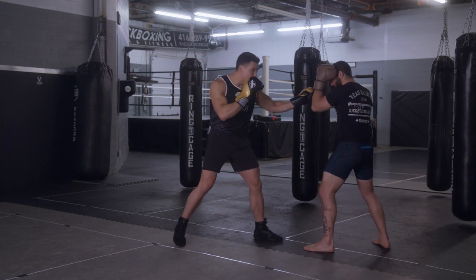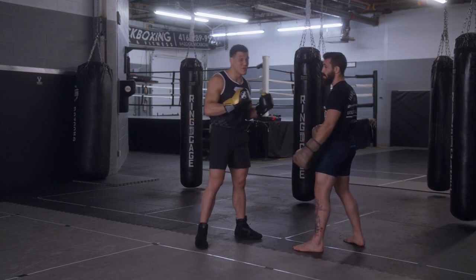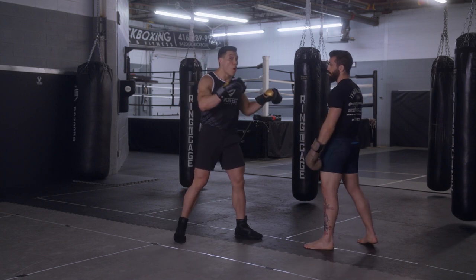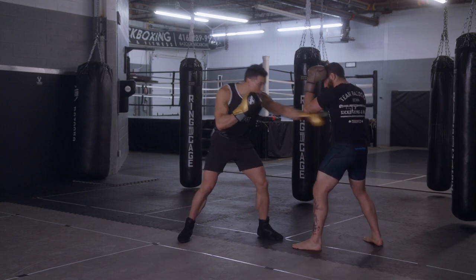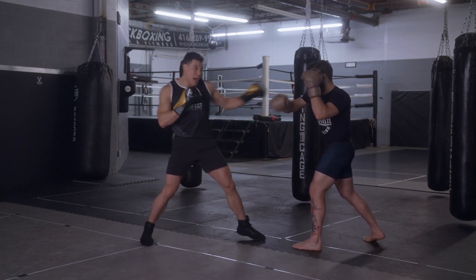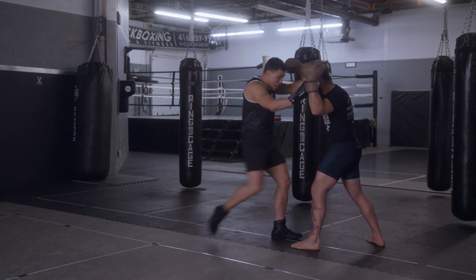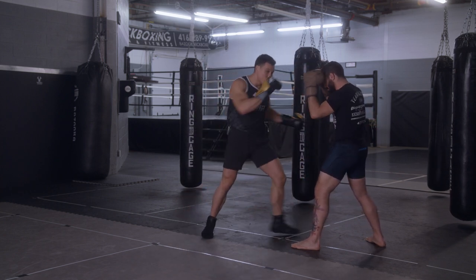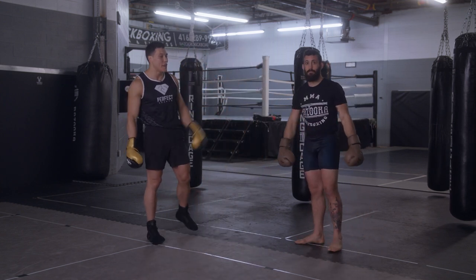So if I'm here and the big punch comes — blocking it and being able to counter is a good strategy. I can slip or block it and then enter into the clinch. I bomb, move out of the way, slip, and counter attack. Then if he does it again, I block and use it as a clinch entry to attack. That's the main thing — making sure I defend the shot.